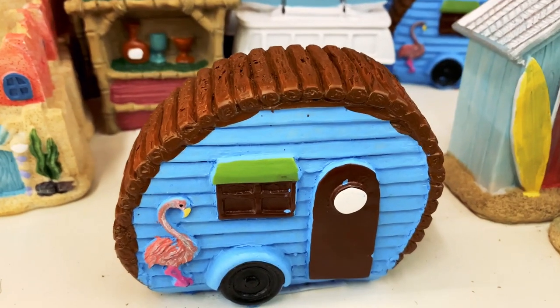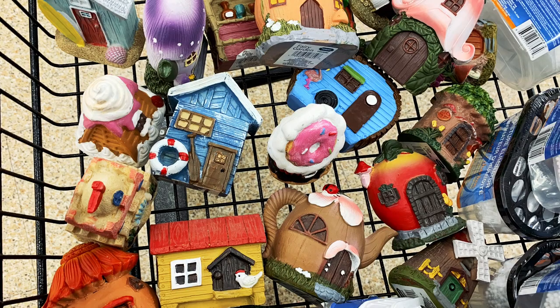Hey, it's Fanny of Living Richly on a Budget. I'm at Dollar Tree checking out what they have in January. Let's get started.